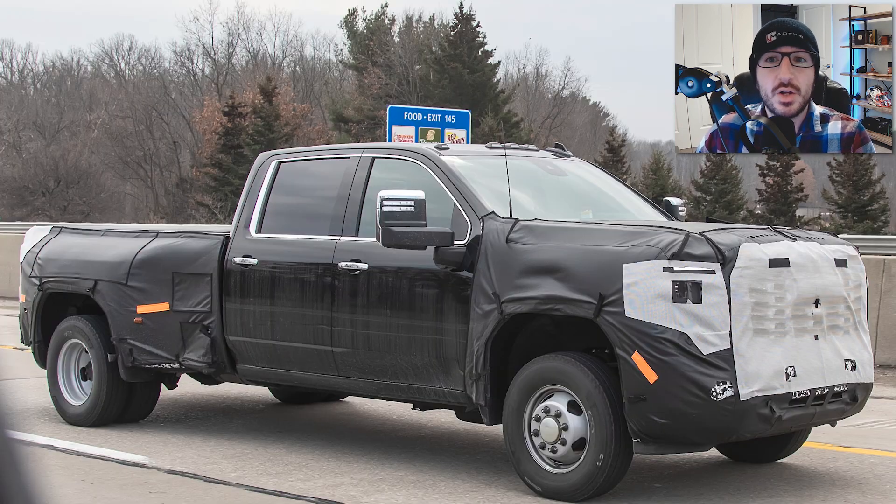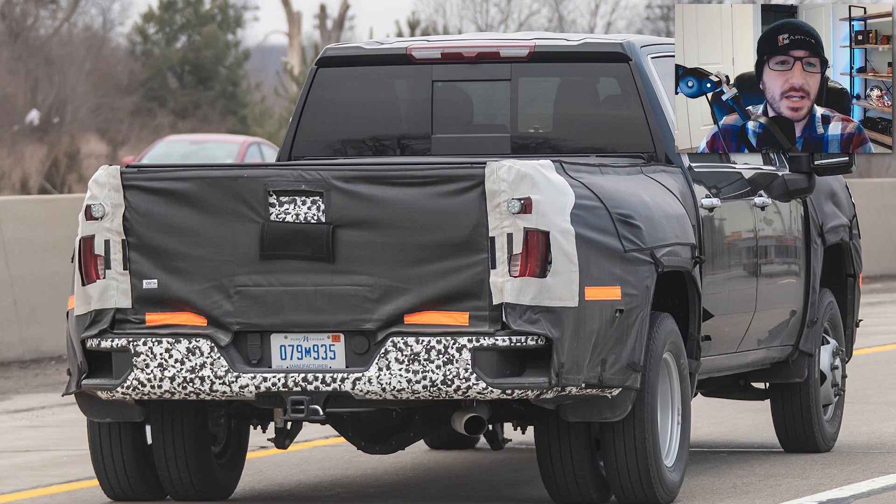Looking quickly at the exterior of this truck, we can see that the front is wrapped in a significant amount of camouflage, which suggests we can obviously expect some front fascia enhancements, as well as maybe some possible tailgate and tail light enhancements.